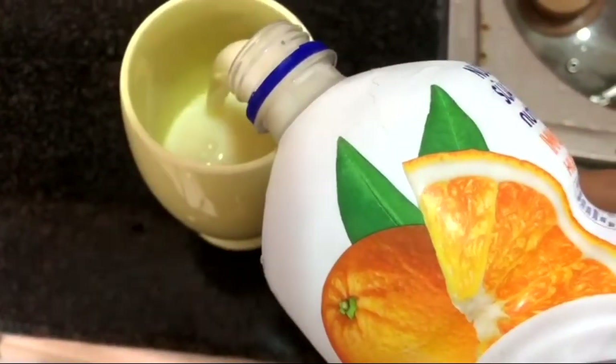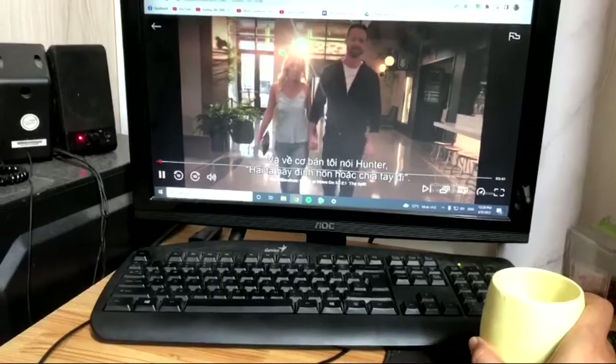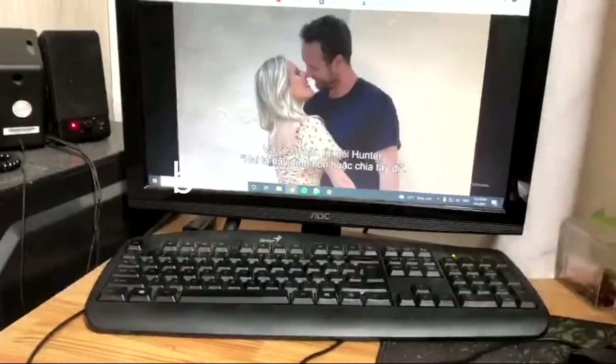I am obsessed with this drink — it's the orange flavor and it's called Nutri Boost.